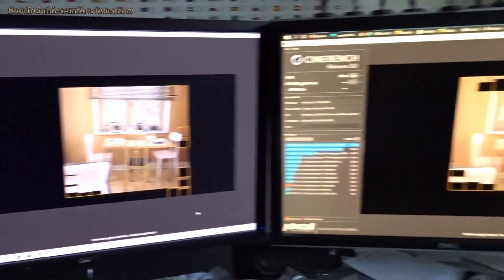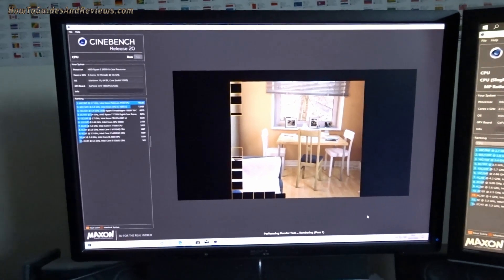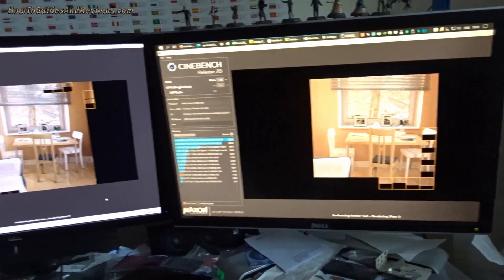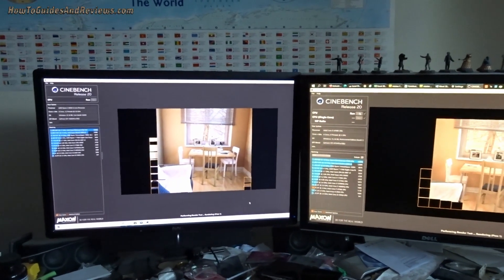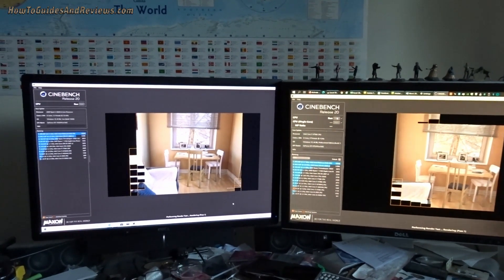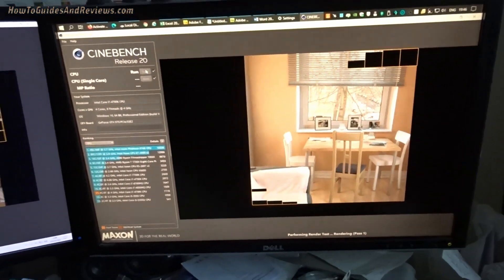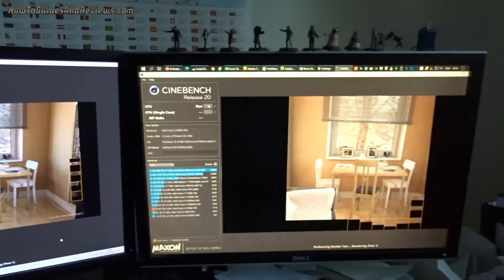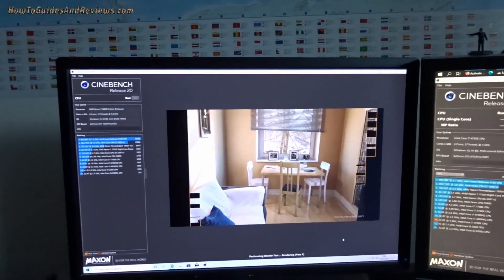It's like a jet engine — we'll do a heat test to see what the temperatures are like later. This is the first software I've installed on it: Cinebench R20. I'll install hardware monitors as well. It's beating the 4790k — it should beat it easily, although this system does have some applications open.